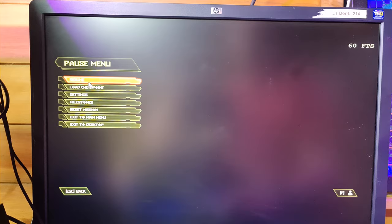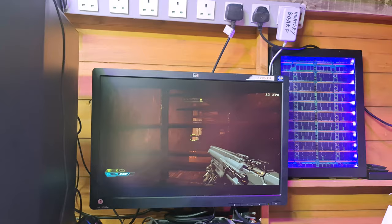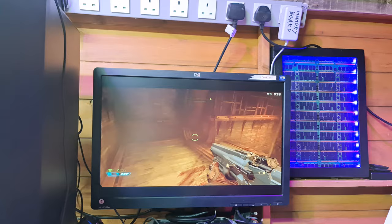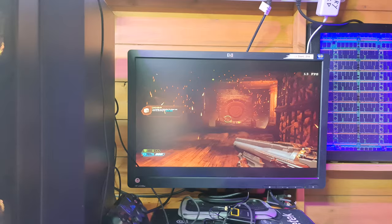We drop down to 11 FPS going through a door. Shooting is not a great experience. I've not played this game before - you're probably shouting at me to go left, go down the stairs. Yeah, it's not a great experience, it's definitely laggy when you're trying to shoot. Melee attacks, though, are great - absolutely amazing, they're fine.